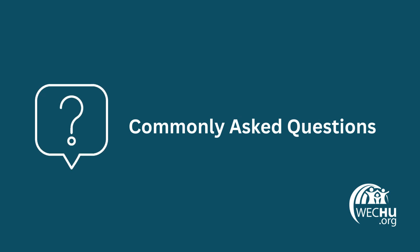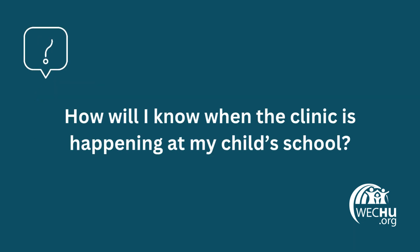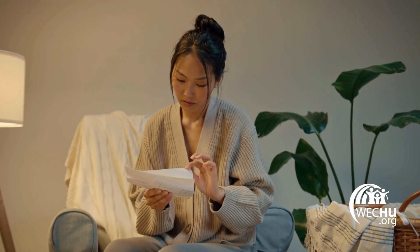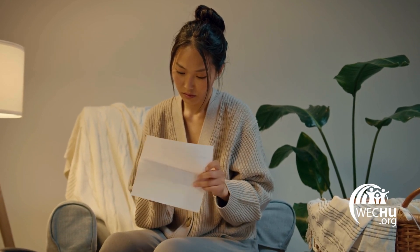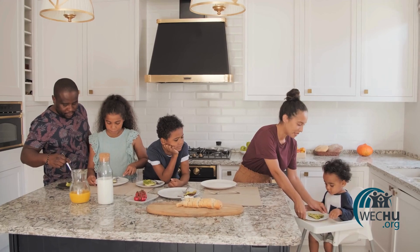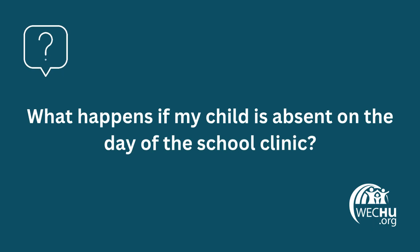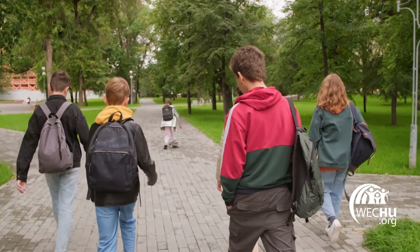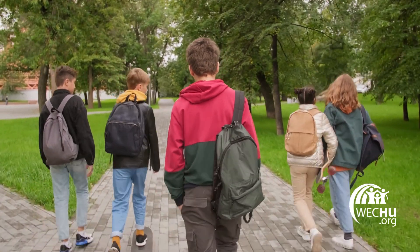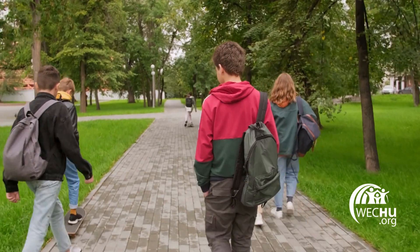Questions commonly asked by parents and guardians include the following. How will I know when the clinic is happening at my child's school? The school will send out reminder notices prior to the clinic, which may be a digital or hard copy. Notices will include the clinic date and how to prepare. It is recommended for students to wear a short-sleeved shirt and eat breakfast. What happens if my child is absent on the day of the school clinic? A notice will be sent home with information on next steps, including how to schedule an appointment at the health unit or with your health care provider. If your child missed the clinic in the fall, nurses will be returning to the school in the spring.